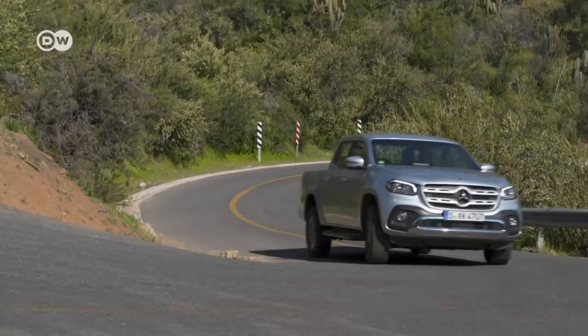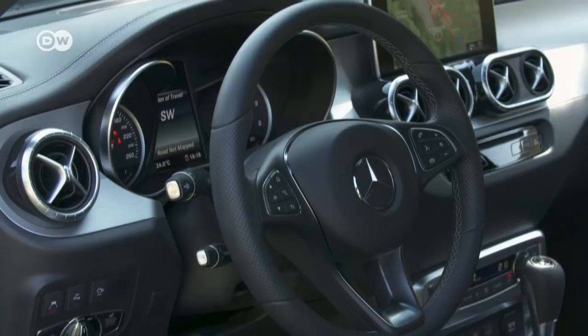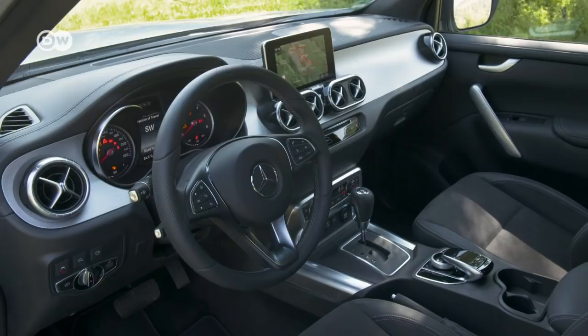Reinald says the X-Class is more comfortable than its competitors, a big plus on longer journeys. What's unusual for Mercedes is the conventional handbrake and automatic gear selector lever mounted on the center tunnel. Typical for Mercedes are the air vent nozzles in the dashboard. The X-Class looks very refined for an SUV, and what's more, it seats five people.